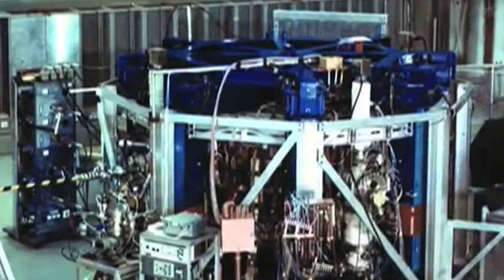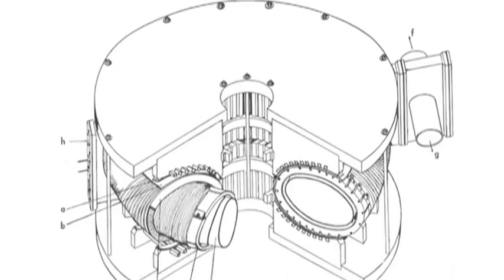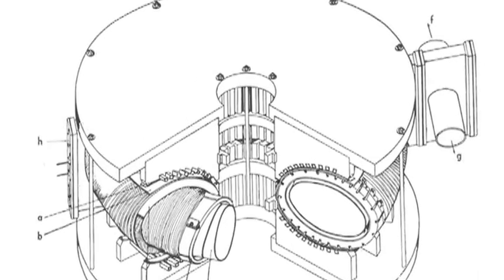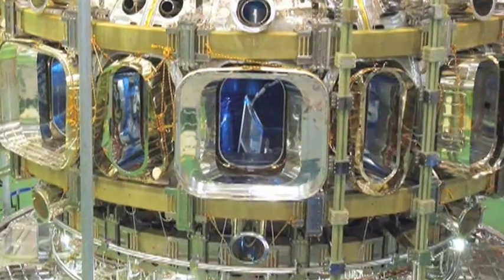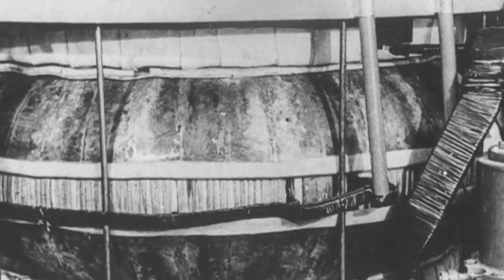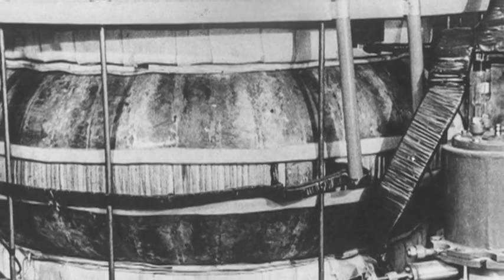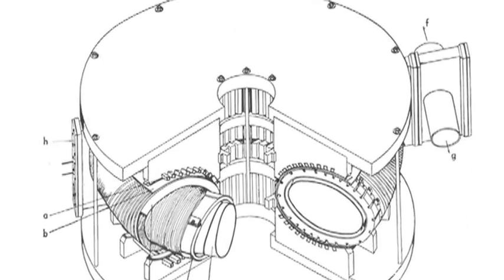A major breakthrough occurred in 1968 in the Soviet Union. Physicists Igor Tamm and Andrei Sakharov, inspired by an original idea from Oleg Lavrentiev, introduced a toroidal magnetic confinement device that they called a tokamak. The term tokamak is a transliteration of a Russian expression meaning toroidal chamber with magnetic coils. With their first tokamak device, the T1, Soviet researchers were able to achieve temperature levels and plasma confinement times — two of the main criteria to achieving fusion — that had never been reached.